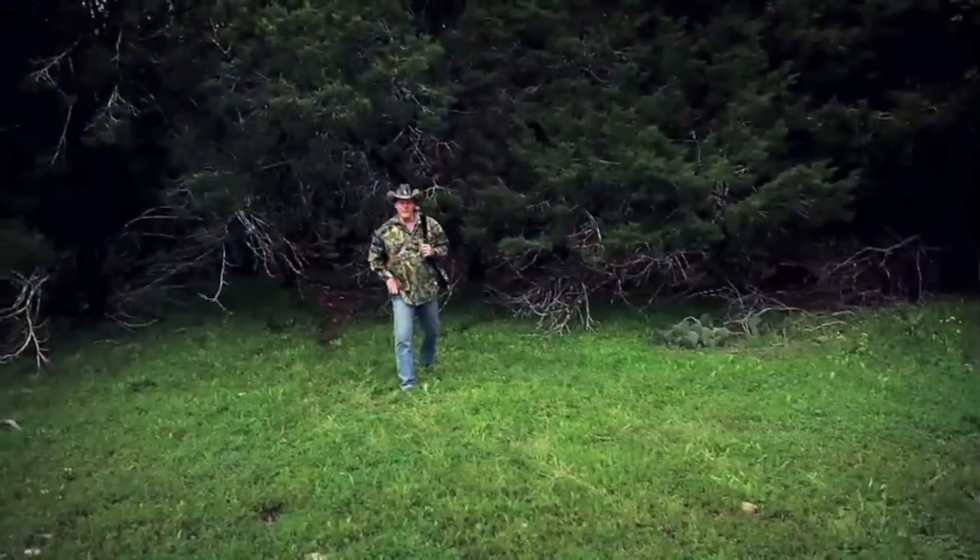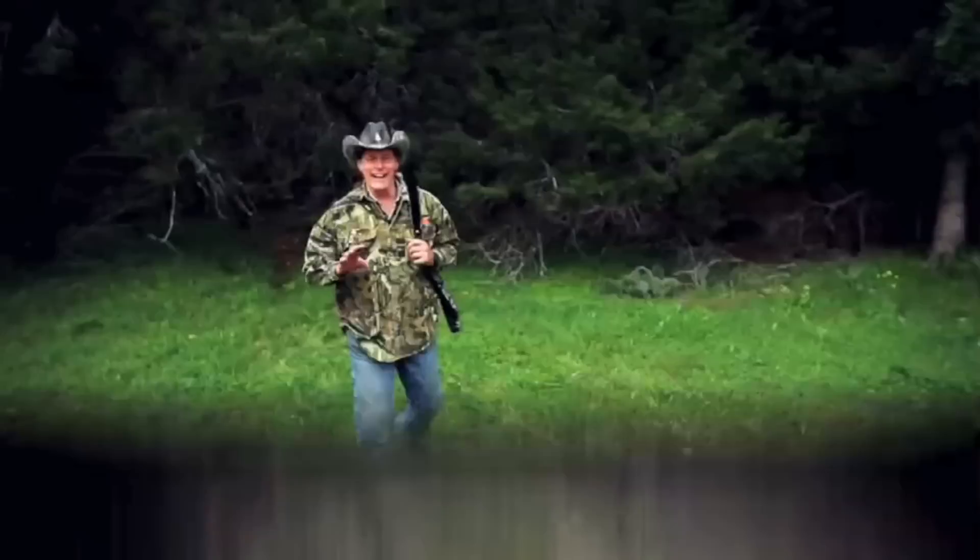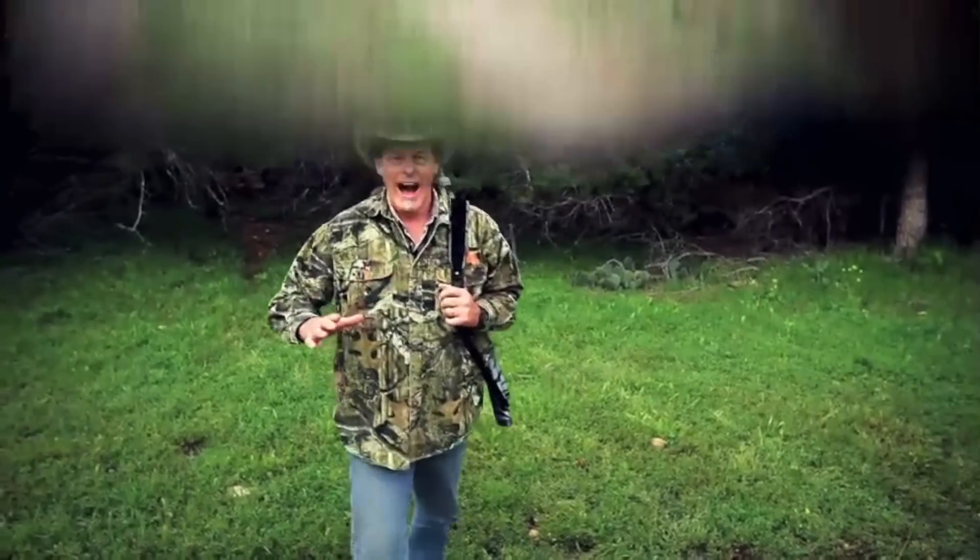God, family, country, rock and roll, and killing your own dinner. I've been hunting my whole life, and now there's Ted Nugent ammo — high-performance hunting ammunition. Serious killer ammo for serious killer hunters.